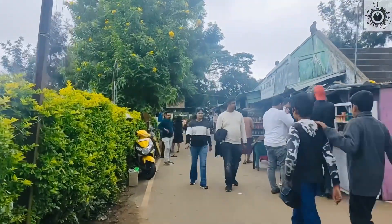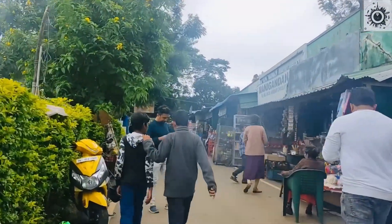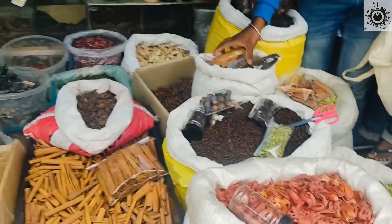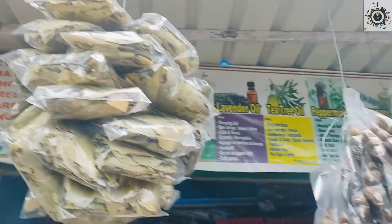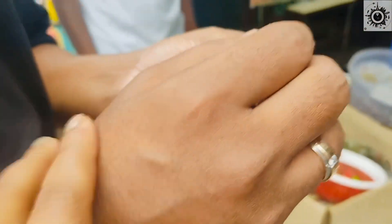So Ooty and Kunnur are very famous for their masalas. So if you come here, you will get the original masalas here. You can do a home delivery from this restaurant — I have added the number in the description. If you come here, you can buy the masalas.